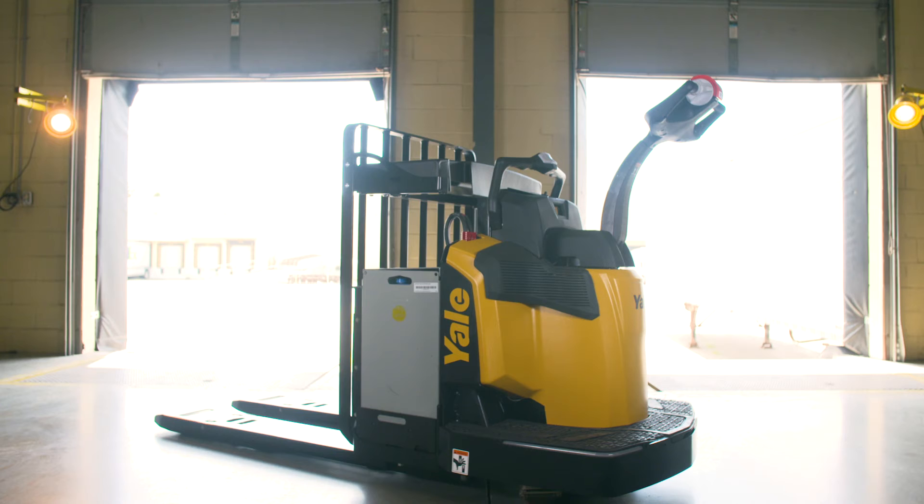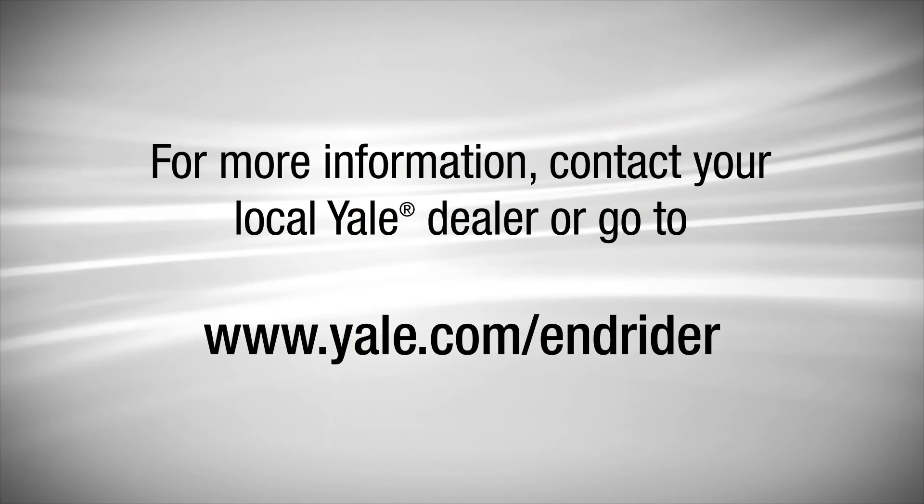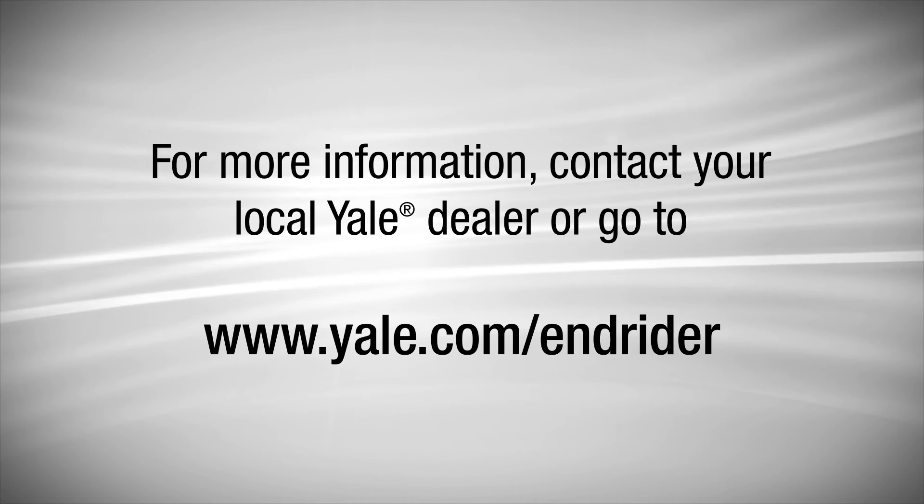The new Yale End Rider is ready for your operation. For more information, visit Yale.com/EndRider.